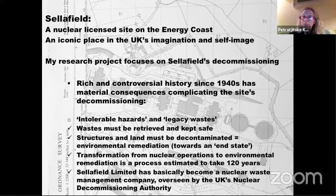The site has a very rich and controversial history. It has produced plutonium for nuclear bombs in the 1940s and 50s; it has reprocessed spent nuclear fuel, which ends next year; and it produced nuclear power from 1956 until 2003. What's mostly left now are so-called intolerable hazards and legacy wastes — the result of those earlier operations.